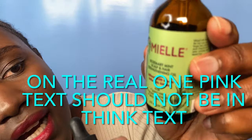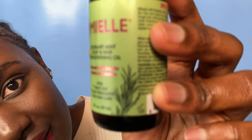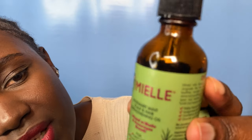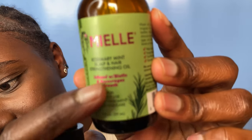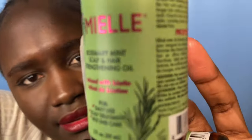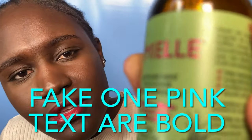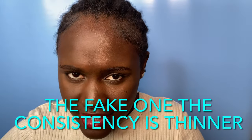The second difference is the pink text. With the real one, the pink text is not thick or bold. With the fake one, you can see how thick the pink fonts are — the pink text on the fake one is bold. So the real one has thin pink text and the fake one has thick, bold pink text.